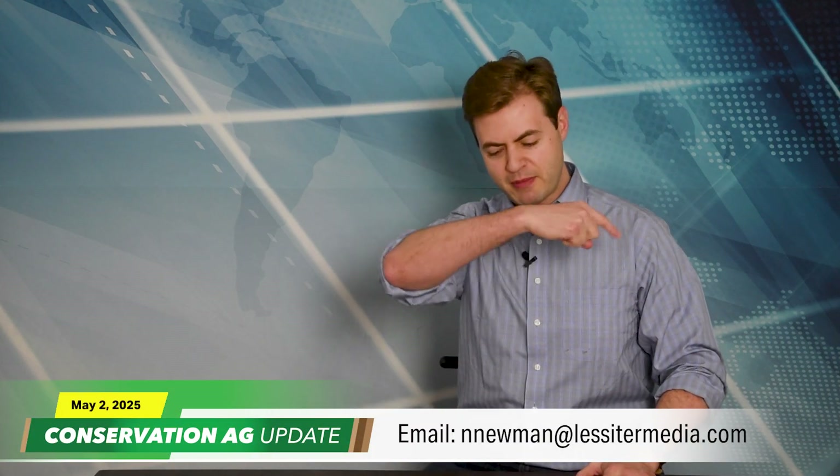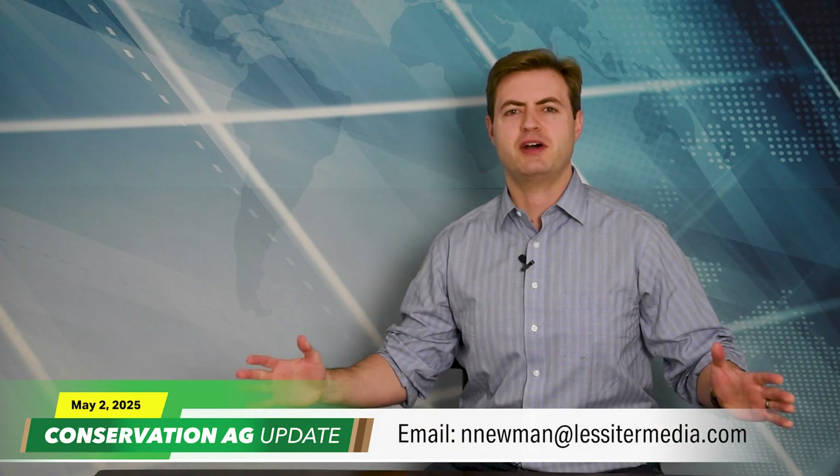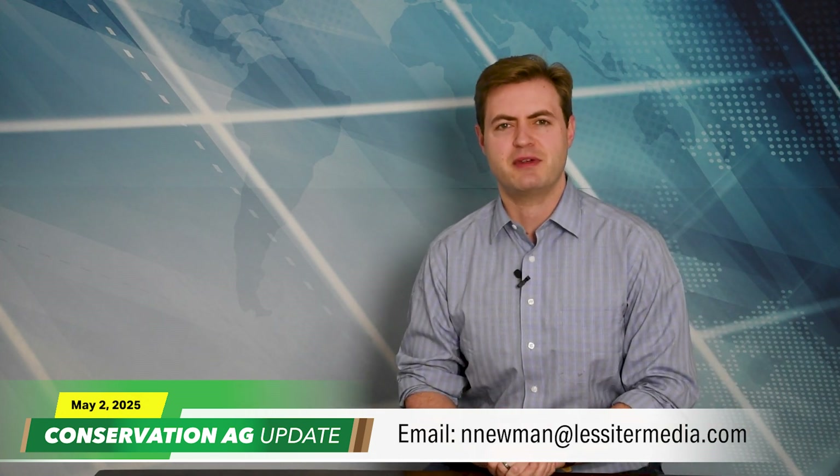If something unique is going on in your neck of the woods, shoot me an email at nnewman at lessermedia.com. Thanks so much for tuning in to Conservation Ag Update — we'll see you next time. Have a great day.